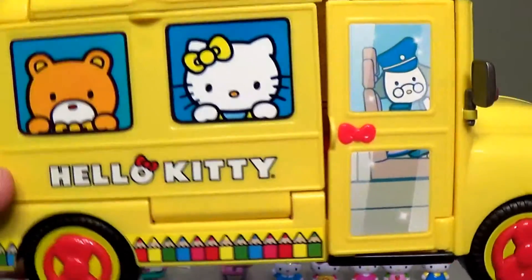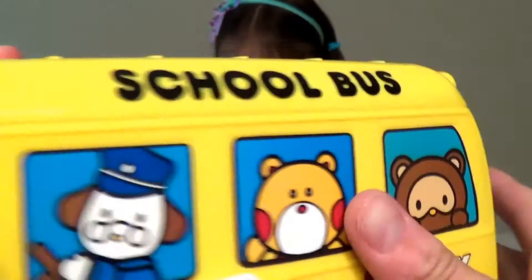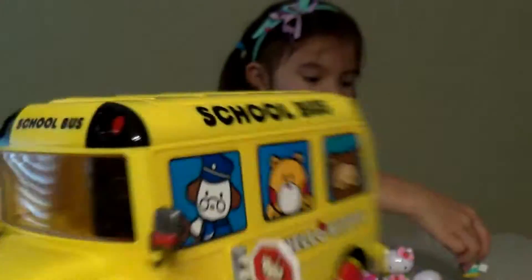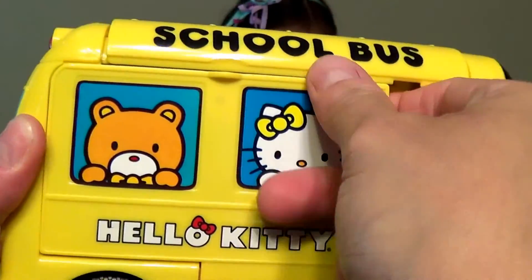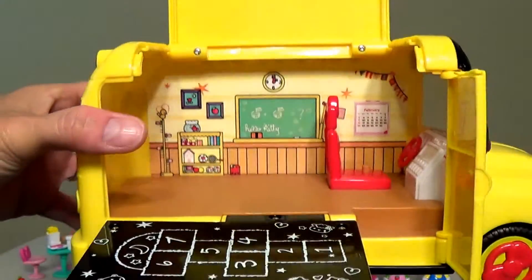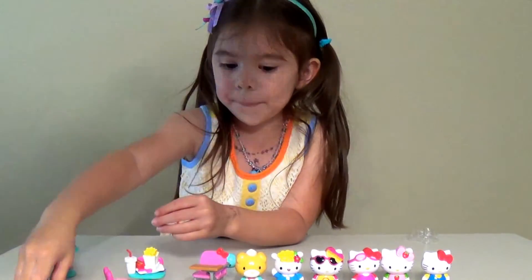I wanted to show you this cool Hello Kitty school bus again — really cute. There's a window, there's a seat, and I didn't even notice this — it's a stop sign, just like a real school bus where it comes out when kids are crossing! You can open the door, or when school's in session you can bring this down and it has a little hopscotch thing. You can bring this up for more space, and it closes all up to store all the Hello Kitty accessories.